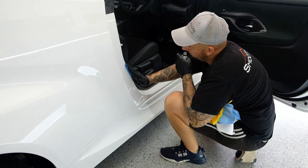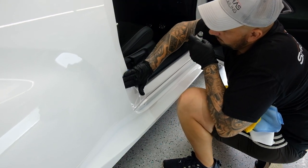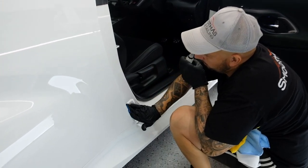Finishing the coating by coating all the internal door jams. Every coating package gets this.